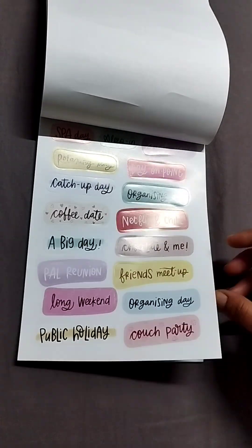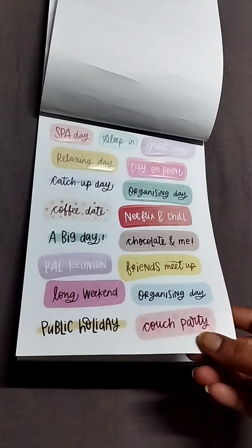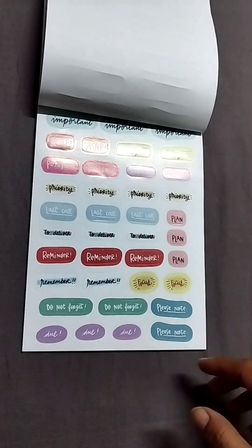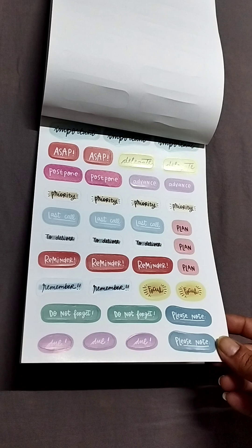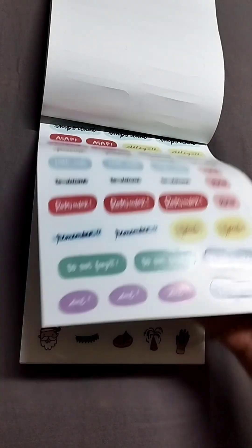Then you have more functional stickers. I think this year they focused more on functional stickers — these say important, ASAP, last call, do not forget, etc.